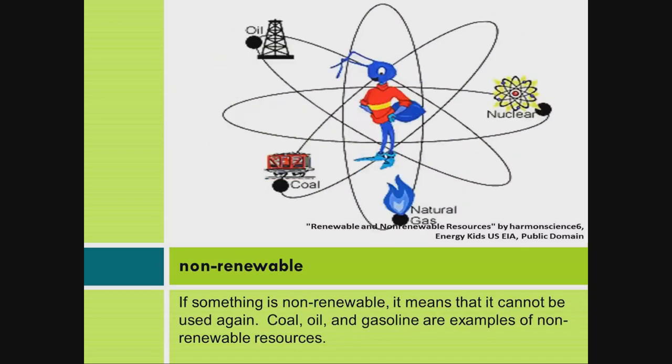Non-renewable: If something is non-renewable, it means that it cannot be used again. Coal, oil, and gasoline are examples of non-renewable resources.